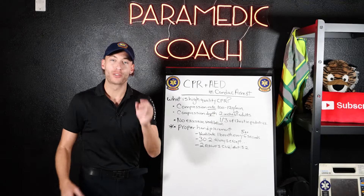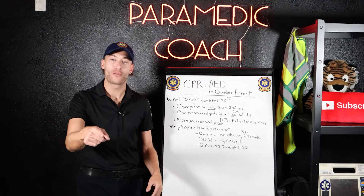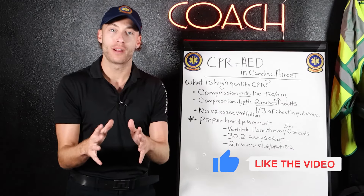Hey everyone, Evan the paramedic coach. I'm so excited to deliver this content for you. We've got two lessons here — EMR and NREMT.